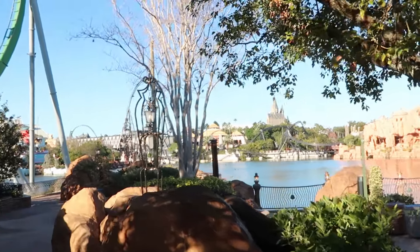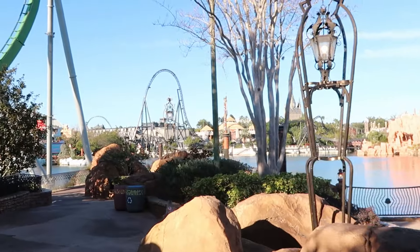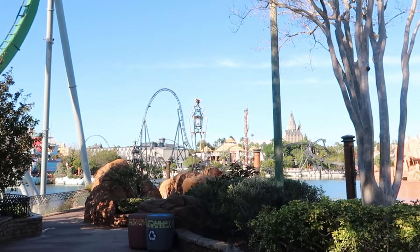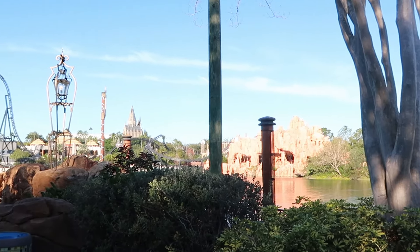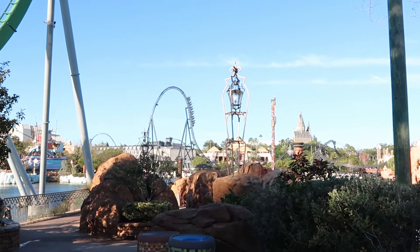Let's take a moment to appreciate the awesome view here at Islands of Adventure — one of the best photo ops you're going to find right as you come into the park section. You have the Velocicoaster, the tip of Hogwarts, and Mythos, one of the best restaurants here. Let's continue on our merch search and head over to Marvel Super Hero Island.